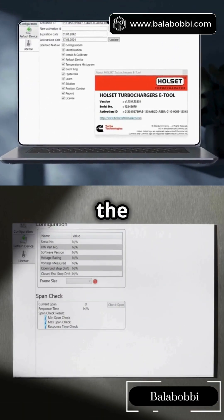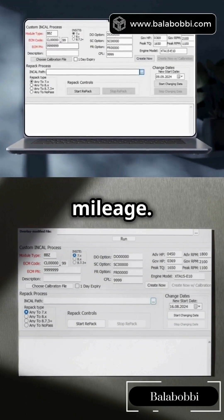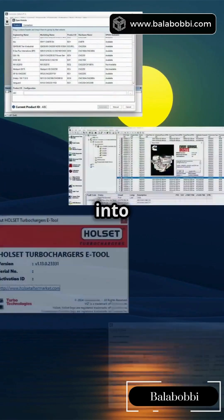Fuel injector issues? InCal's the secret weapon. Calibrate injectors, program new ones, or reset mileage. Super specific — skip it unless you're deep into injector work.